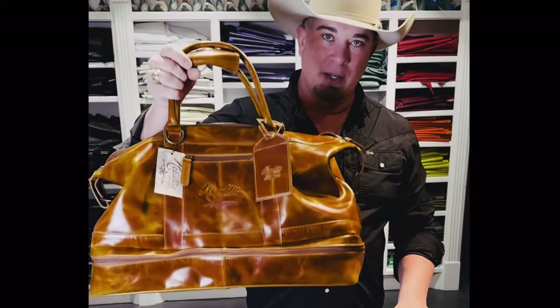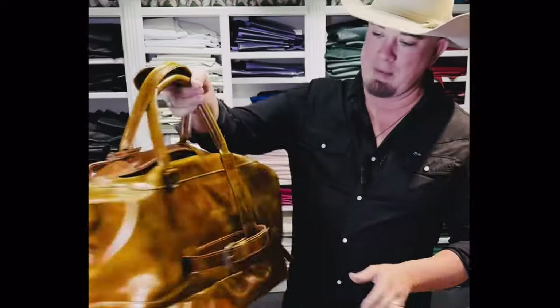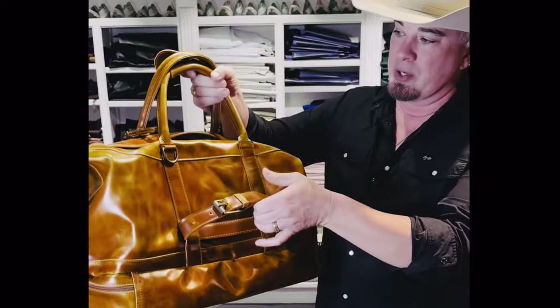Hi guys, this is Chris at Republic Boot Company. We're looking at the Weekender bag. Seen a bunch of pictures on this — this thing is super popular. It fits under your seat on an airplane as well. If you travel with it, you can slide that on the back of your luggage so it's nice and secure.